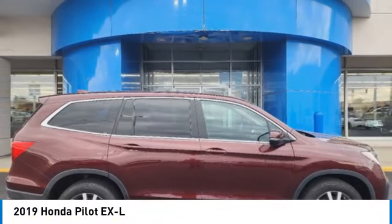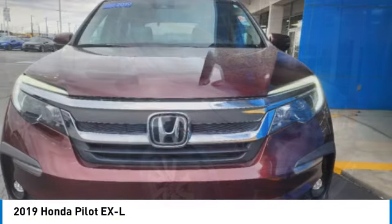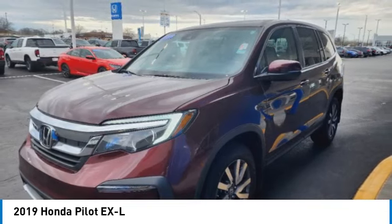You are going to love the 2019 Pilot Optimal Utility. Indulgent interior. Powerful performer. You'll be ready for almost anything in the Honda Pilot.